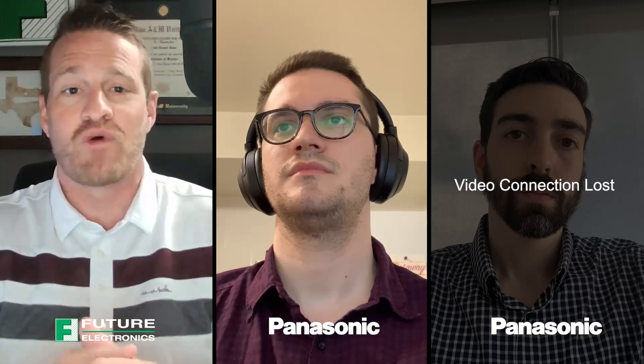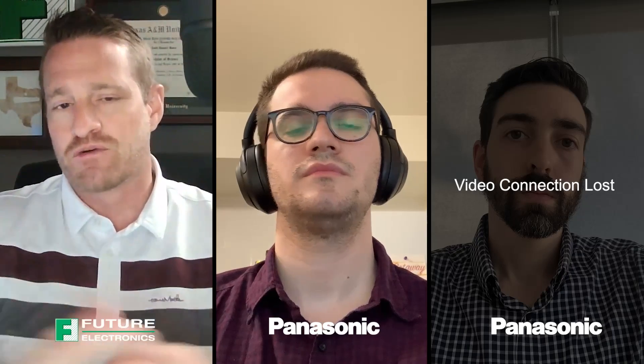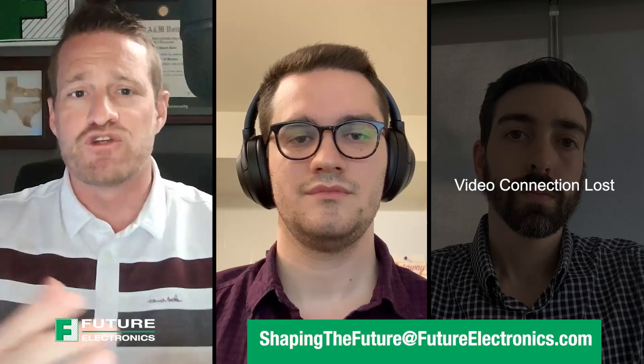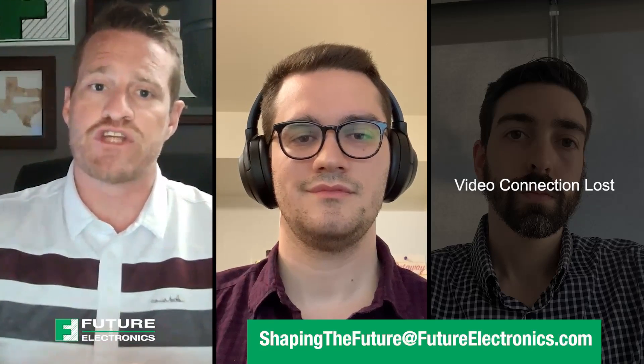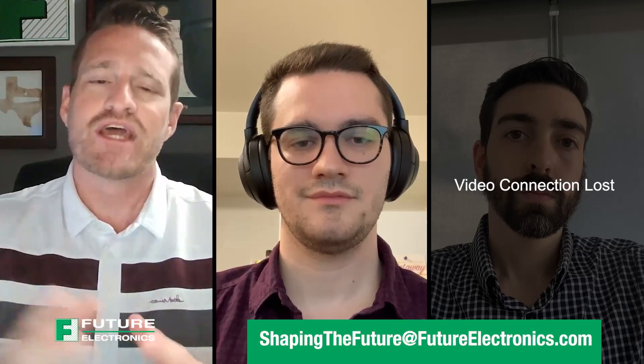Thank you guys so much for joining me today — I really appreciate the insights. When you're doing a 5G design, there are so many more considerations to take into account, and Panasonic certainly has a lot of great options. If you have questions about high-frequency designs, whether 5G or otherwise, or need introductions between you and Panasonic, please reach out to us at ShapingTheFuture@FutureElectronics.com. We would love to get our engineers working alongside you and helping you be successful in your product designs.